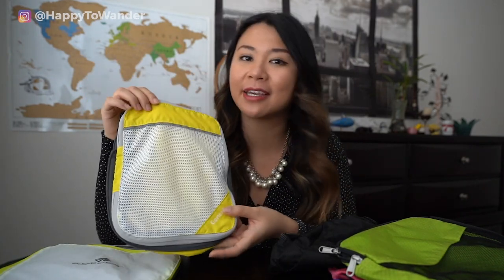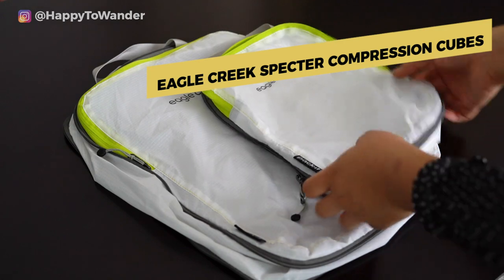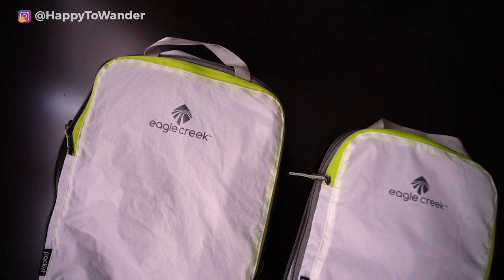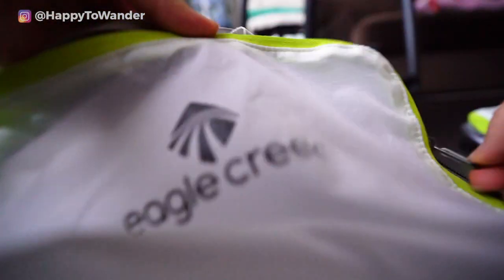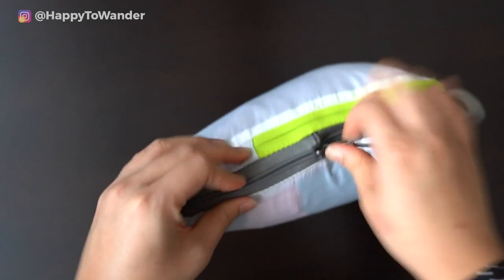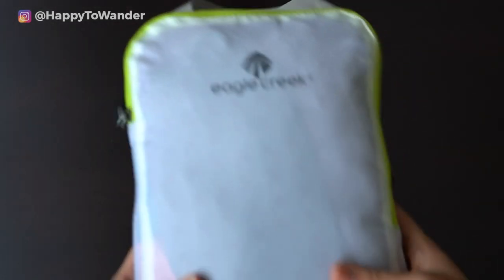In terms of the compression packing cubes, I've purchased two of the top rated ones. First, the Eagle Creek Spectre compression cubes. In terms of pros, these are very, very light — probably the lightest out of all the ones I bought — which would be great if you're backpacking and need a lightweight solution. They're still really well built even after six months, compress clothes really well, and with their double zip they're very satisfying to use. Overall, a great quality product.